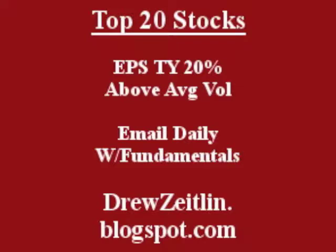Get the top 20 stocks emailed daily to you absolutely free — fun, fast, and trusted at DrewZeitlin.blogspot.com.